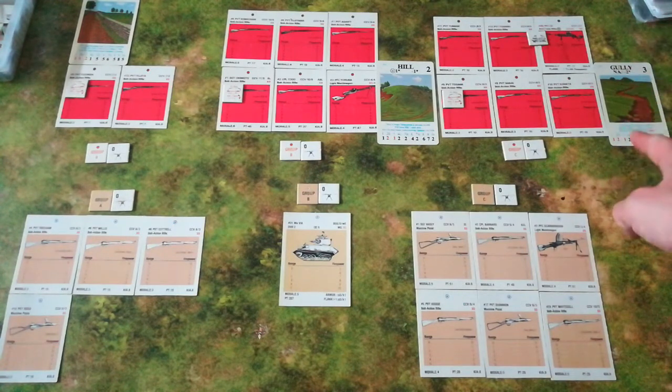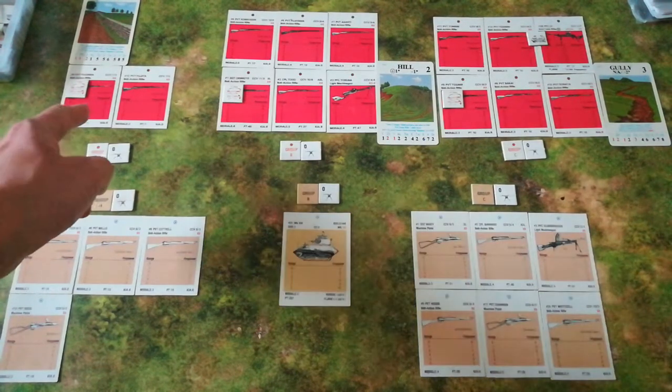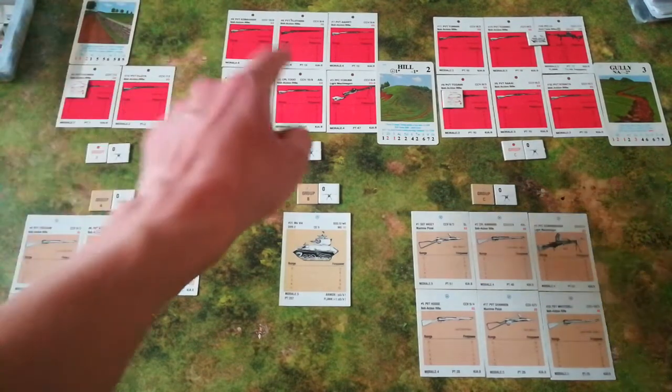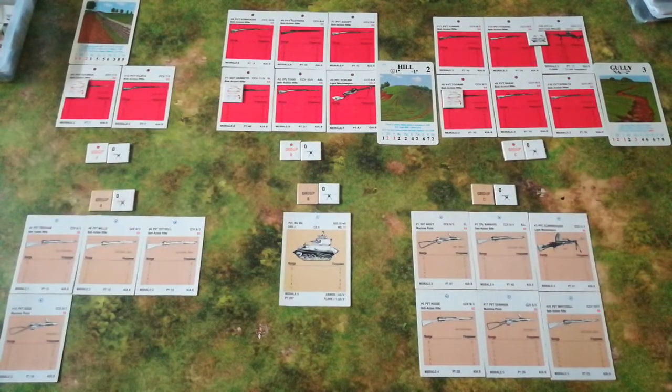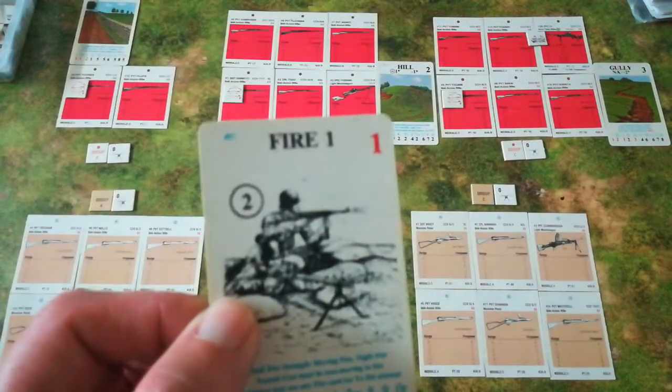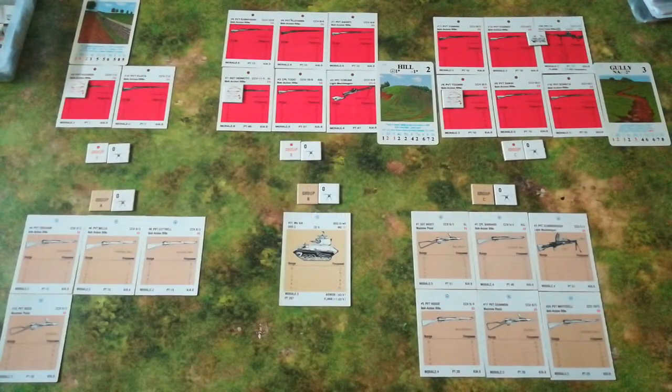The Bren gun opens fire at the group on the hill. Its firepower strength is reduced to zero by the jungle rules, and the cover afforded by the hill makes it a minus one. So firing with a base strength of minus one against Okimoto, Togo, Yoruba, Kobayashi, Fujiyama, and Asanti — every draw results in a miss or a result below their morale of four. Nothing is achieved. The Bren has tried to lay down some suppressive fire at quite a distance and has not really achieved anything.